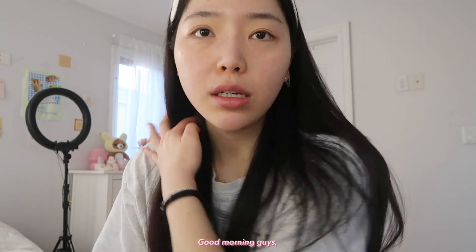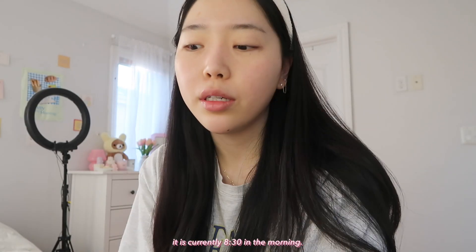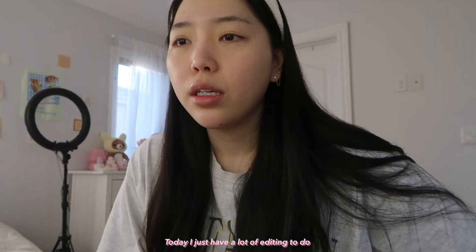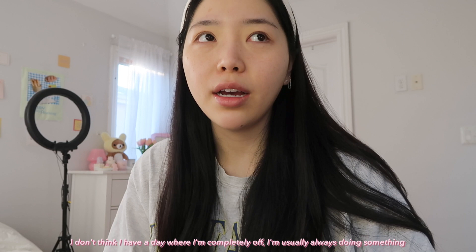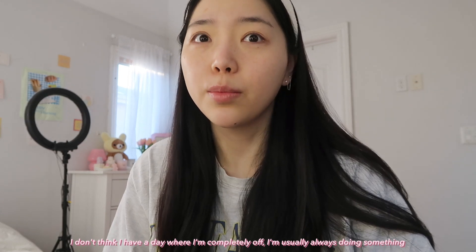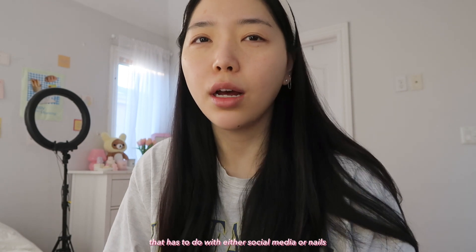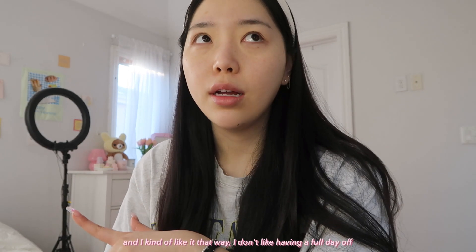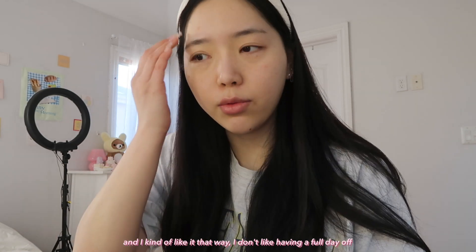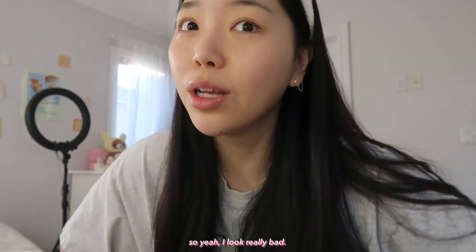Good morning, guys! I woke up, did the laundry, and it is currently 8:30 in the morning. Today I just have a lot of editing to do. I don't think I have a day where I'm completely off — I'm usually always doing something related to either social media or nails, and I kind of like it that way. I don't really like having a full day off.